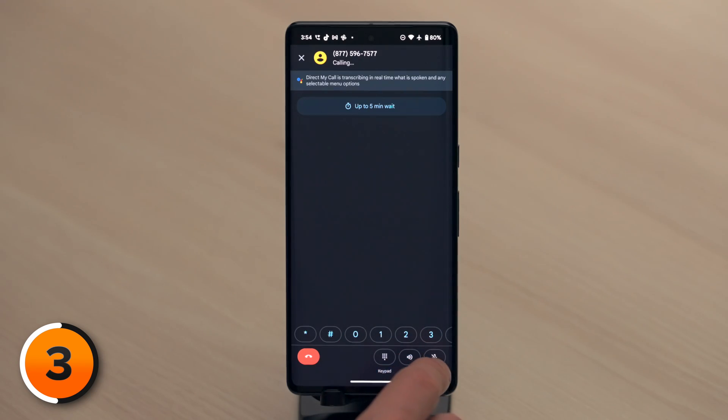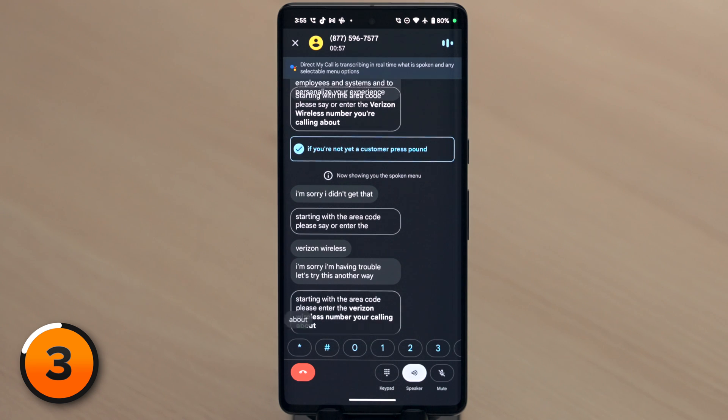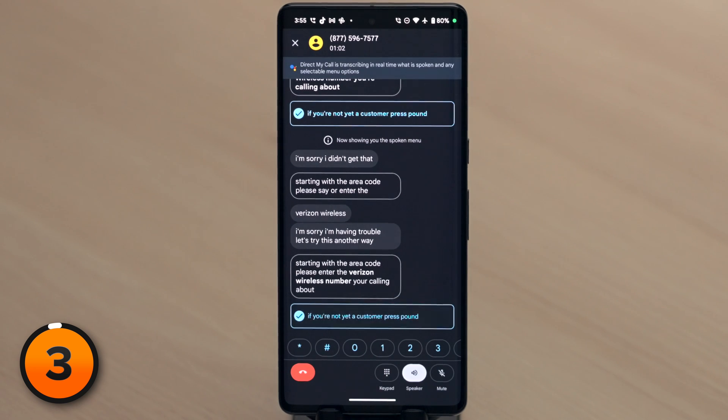Like Hold For Me, you'll know Direct My Call is an option as soon as you make the phone call. It's like a time machine for the phone app — welcome to the future. Next time you interact with a phone directory, your Pixel will display the options the automated voice is reading you. Sometimes you can tap on an option to navigate to the menu, but sometimes you'll have to use your voice.